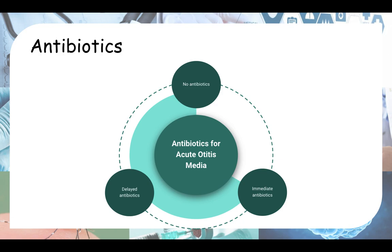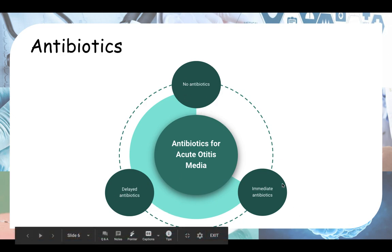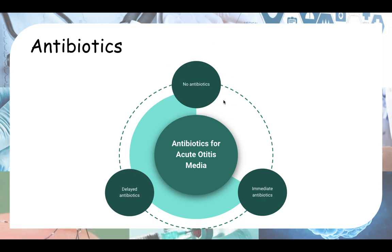Now talking about antibiotics. Antibiotics don't really help with otitis media, but sometimes patients are very persistent, or parents of children are very worried and want something done about it. However, NICE has given three options: no antibiotics, delayed antibiotics, or immediate antibiotics. No antibiotics is quite straightforward — you educate the patient or the patient's parents that most of the time otitis media is caused by a viral infection, so antibiotics don't work because antibiotics only work on bacteria.